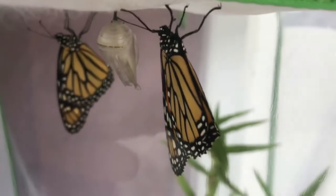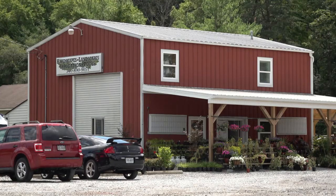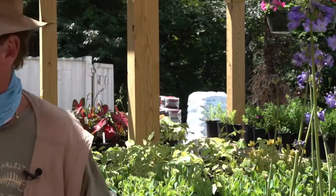The monarch butterfly is basically the king of the skies. And for a little while, these unique butterflies found a temporary home in Vinton, Virginia, at Powers Landscaping. Bob Siren works here as a certified horticulturist. While watering the plants, a monarch butterfly caught his attention.